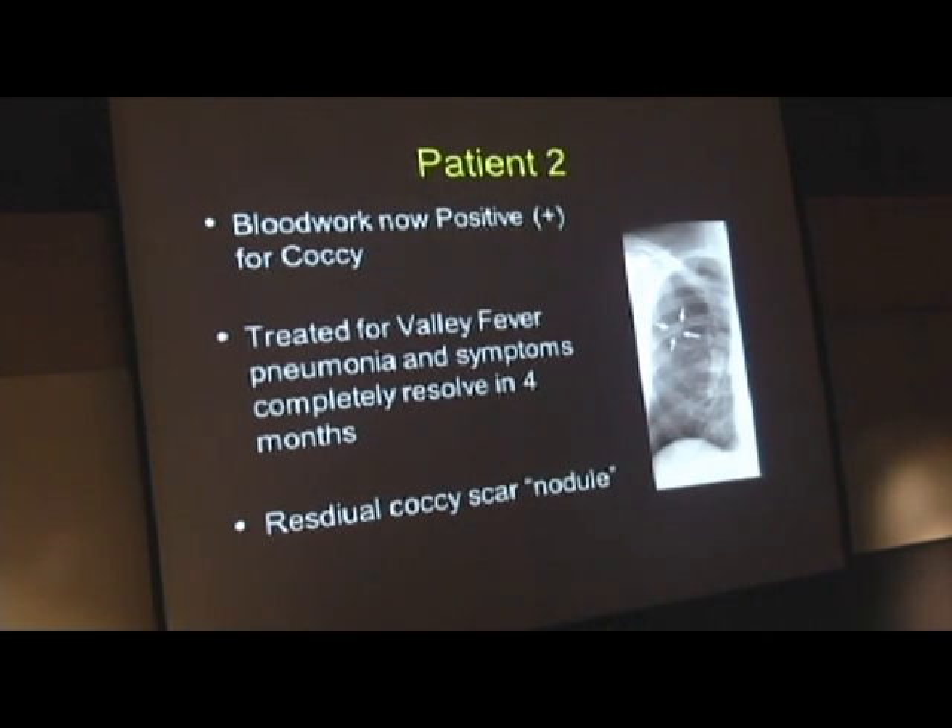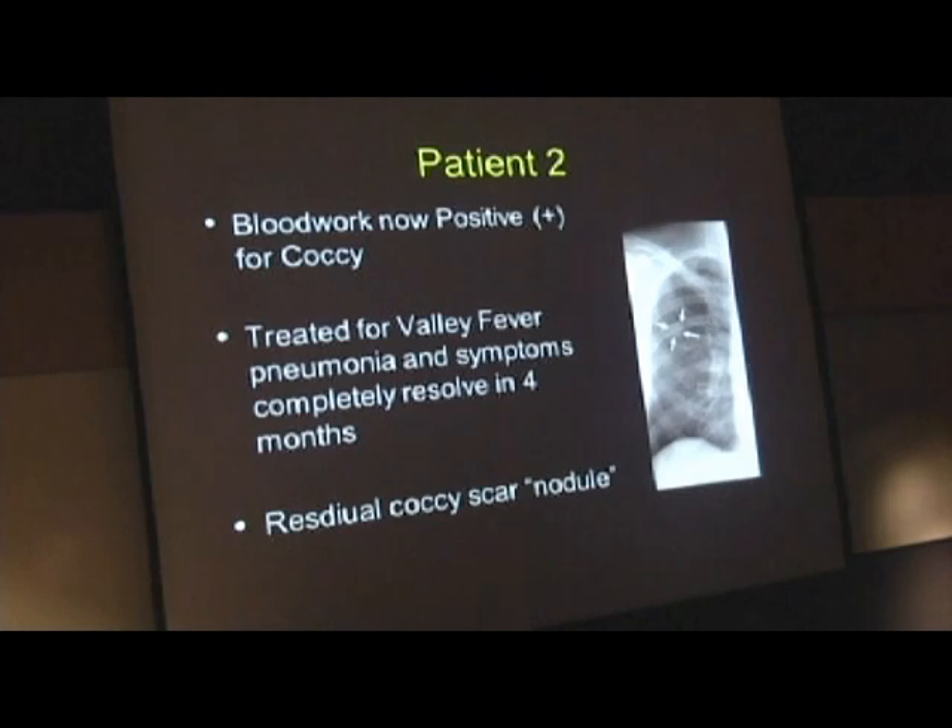But sometimes it's not that obvious. So where does this gentleman fall? He falls on the pneumonia-with-symptoms category—30%. Unlike the last patient who completely resolved very quickly, this patient took longer to resolve. It actually worsened before it resolved, required therapy, and now has a residual scar or spot on the lung that will be followed to see if it goes away.